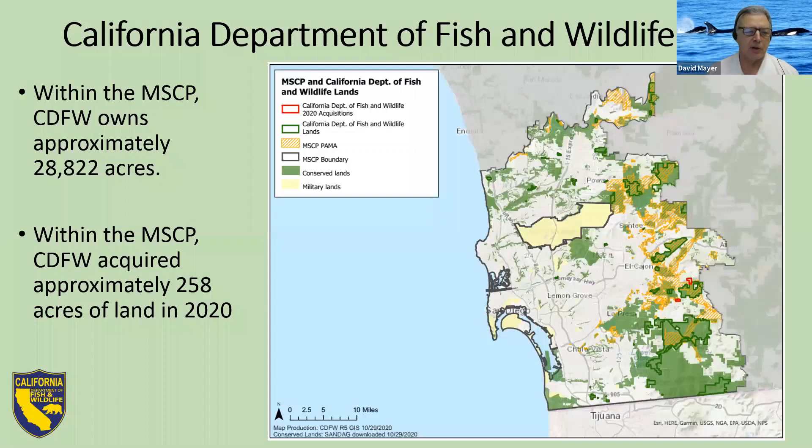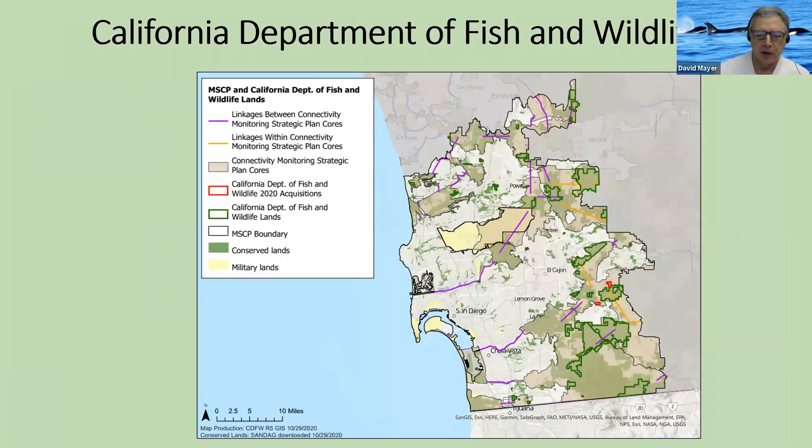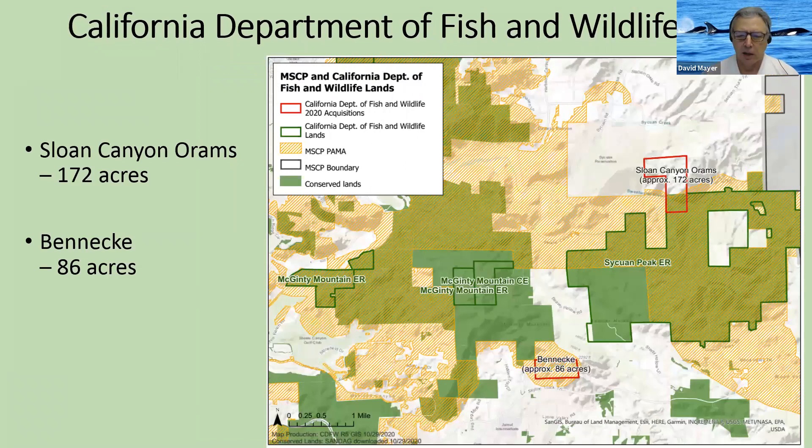Looking at the map, you can see a couple of red dots on the east side representing our most recent acquisitions. The first is the Sloan Canyon or Orem property — relatively steep slopes right above Slope Canyon that add nicely to our reserve with more protection and not high management required. The second is the Beneke property, 86 acres, which will go into our McGinty Mountain Ecological Reserve.